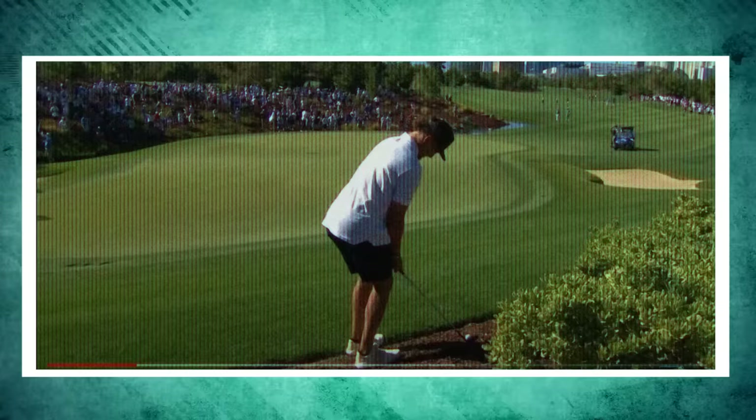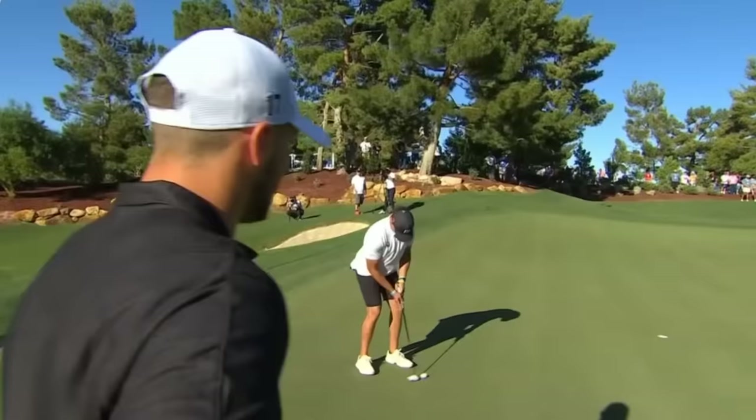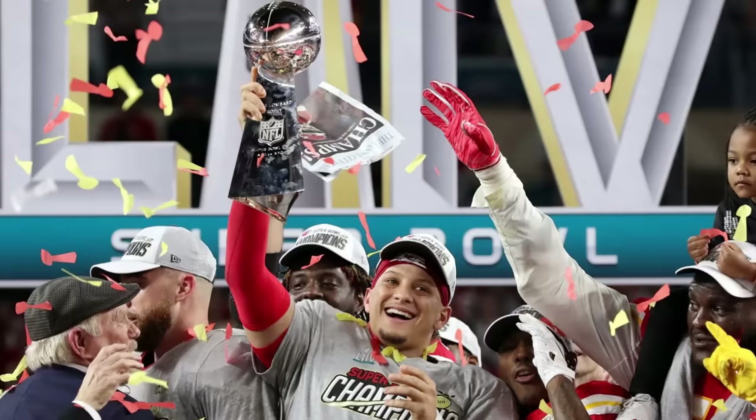Not bad at all. Details on the backyard golf oasis remain scant, but we're sure we'll get a closer look on Mahomes' Instagram soon enough. In the meantime, the celebrity golf circuit better start shaking in their spikes, as Mahomes, who competed in the American Century Championship last week, already has two Lombardi trophies to his name. And from the looks of it, he'll soon have some serious golf hardware to go with all of that.